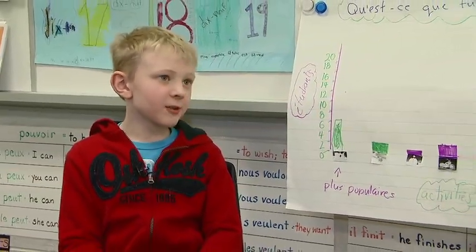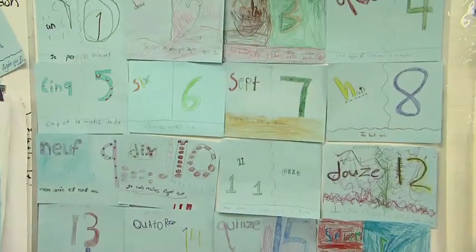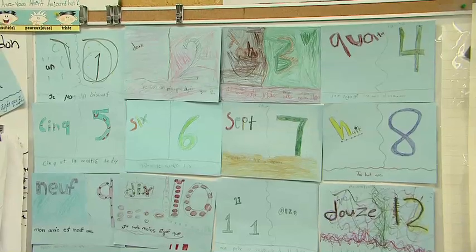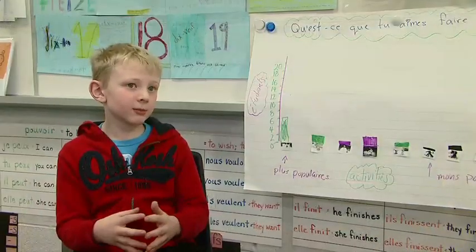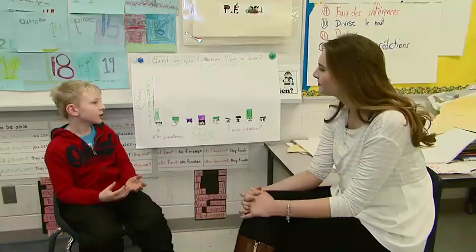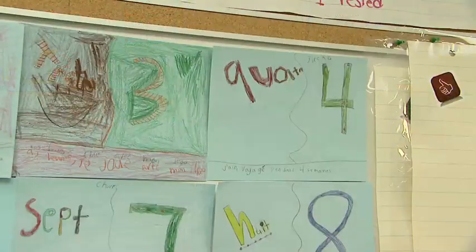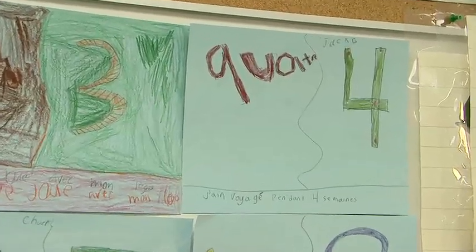We've also been doing number cards where you write out the number, then you write how you would say it in French, and then you write a sentence about something that has happened. For example, mine was number four, and my sentence was: I went on a road trip for four weeks.